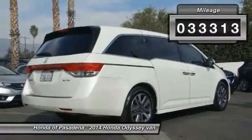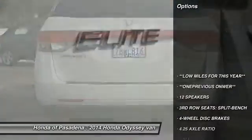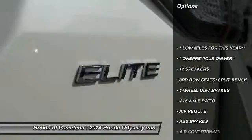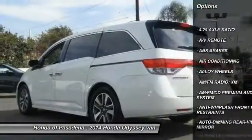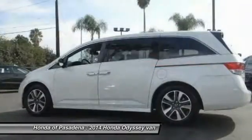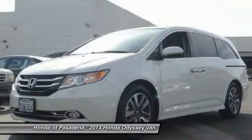This vehicle has less than 35,000 miles. Here are some of this vehicle's great options: power passenger seat, navigation system, traction control, dual airbags, air conditioning, power steering, alloy wheels, four-wheel disc brakes, trip computer, and electronic stability control.